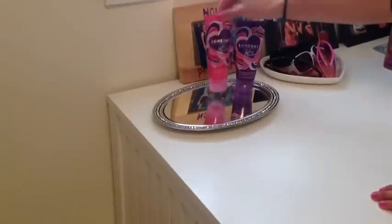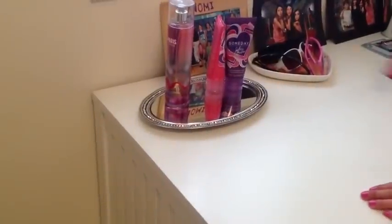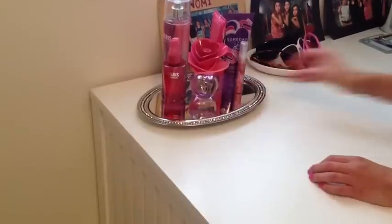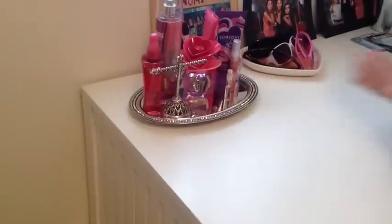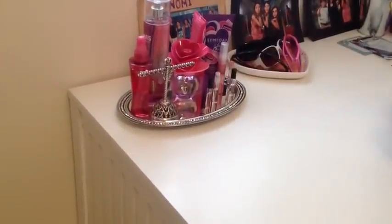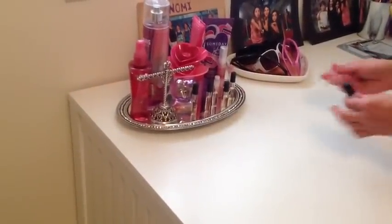The third way to spice up your room is just by making it look more neat and organized, because if your room is neater, it looks better. I got this really pretty mirror tray from Target. Right now I'm just putting some of my perfumes and lotions on it — they're all pink and purple, so they look really nice. I also put on that little silver thing, which is actually an earring tray. It looks really pretty, and that's one really simple way to make your room look better.